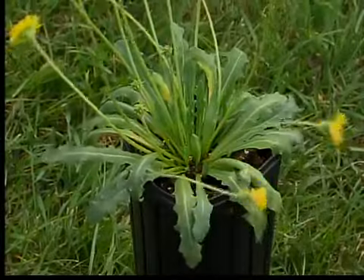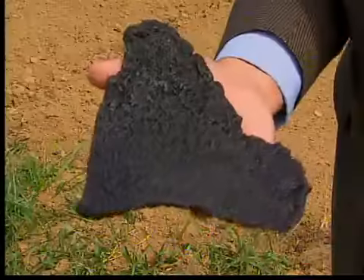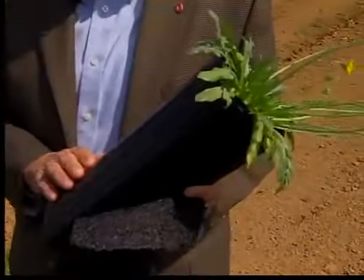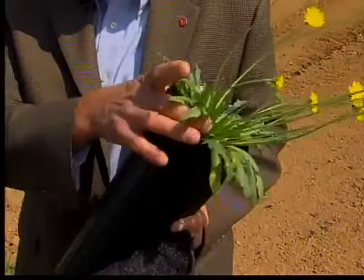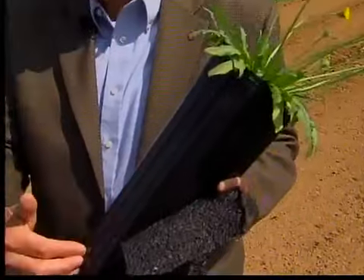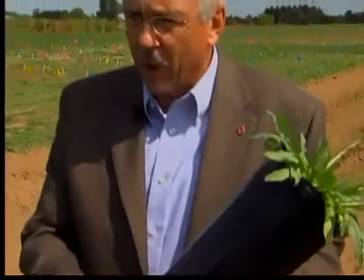That's why researchers are using Russian dandelions that until now were only grown in Russia. This is what the dandelion looks like after it's been processed into rubber. The plant right here has the leaves and the flowers up top, but the entire area down below is full of roots — and within those roots is the natural rubber.